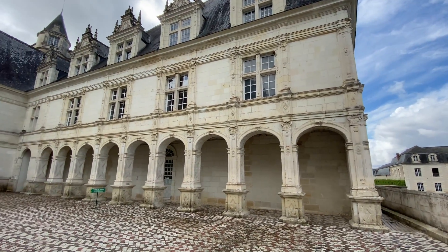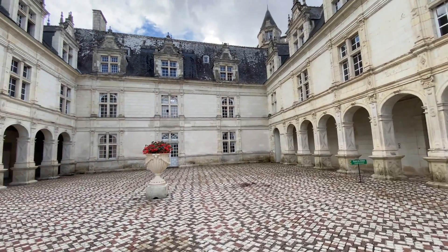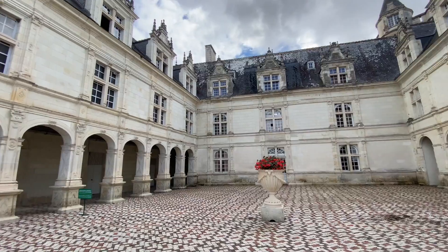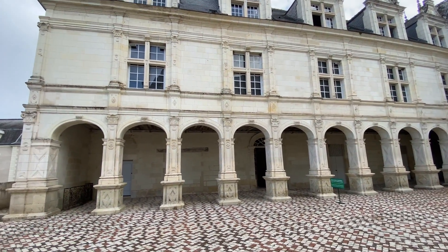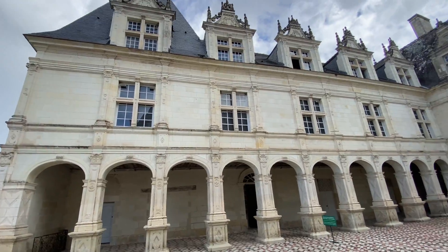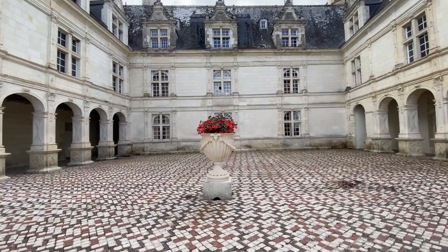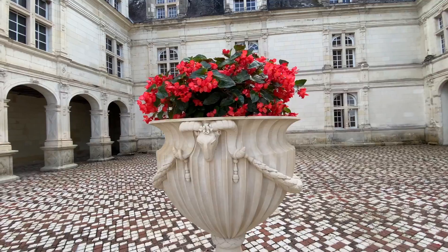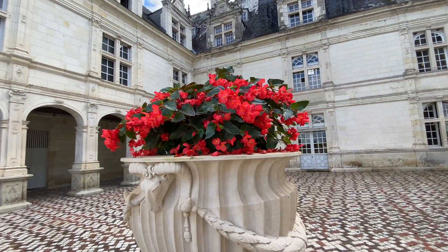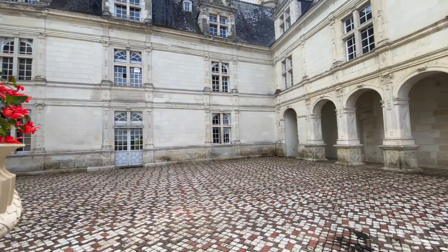Aqui é a entrada do castelo, e eu já fico encantado com essa arquitetura renascentista. A gente passa por uma pontezinha, algumas flores, e por esse poço típico dos castelos. Lembrando, esse é um castelo já depois da Idade Média — é um castelo renascentista. Olha que lindo esse pátio! Aqui a gente identifica bem esse estilo, os traços da arquitetura renascentista. Maravilhoso!